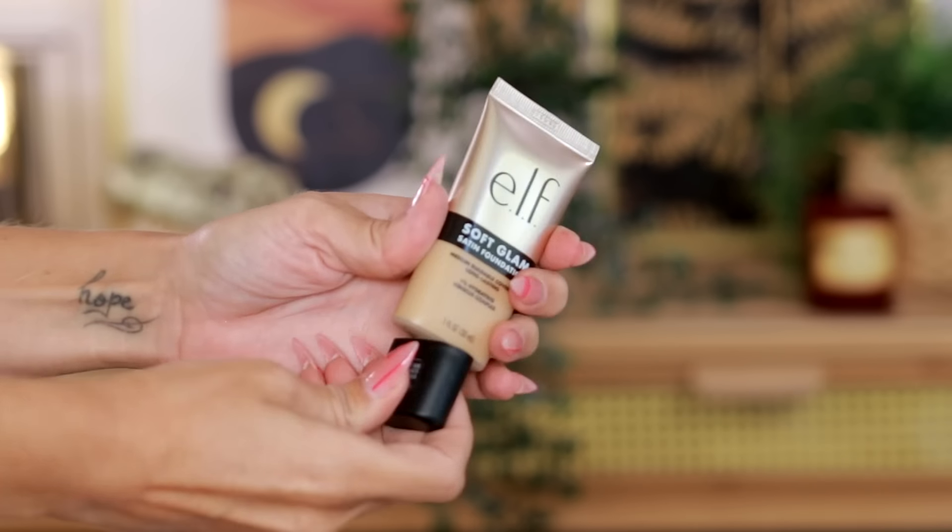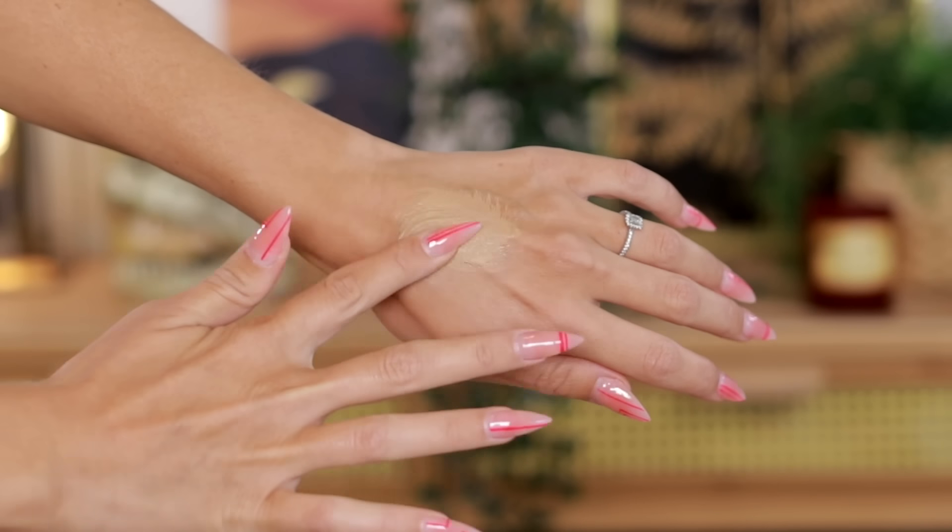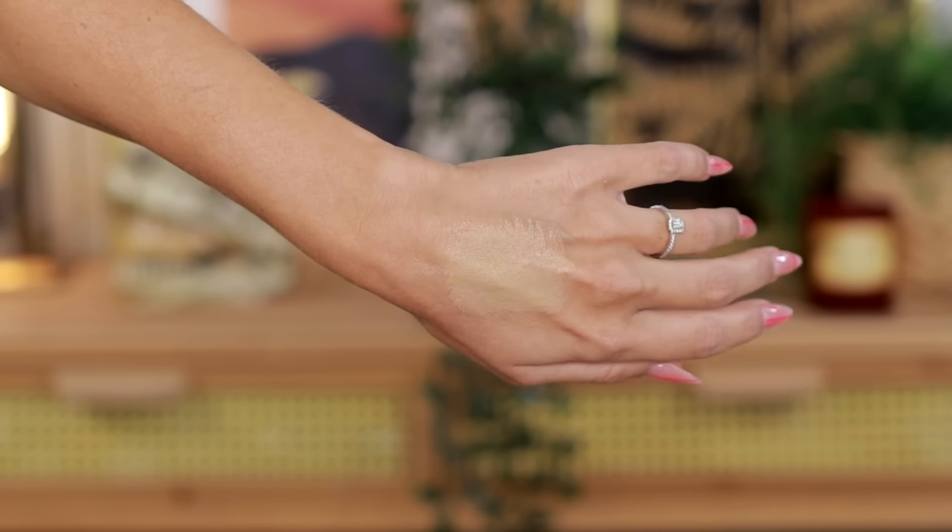This Elf one I bought myself. It is the Soft Glam Satin Foundation. I got it in medium neutral. Breaking the seal! We're going to see if this is the right shade. It's definitely darker than my face, but I also have quite a tan right now. I actually think this shade might be a really good match for the rest of my body, because lord knows my face is not as tan as my body.